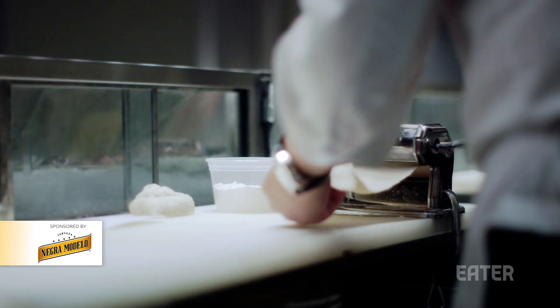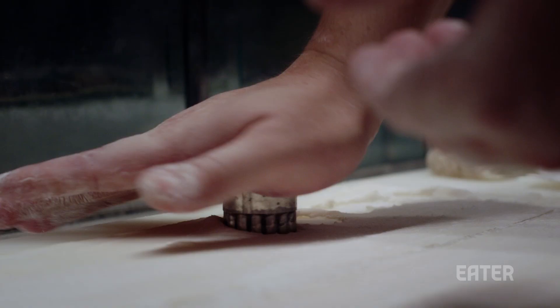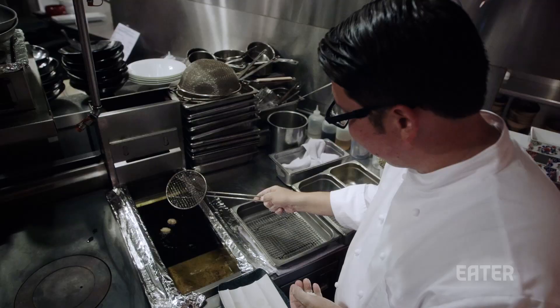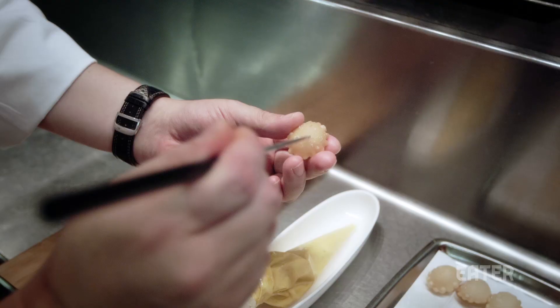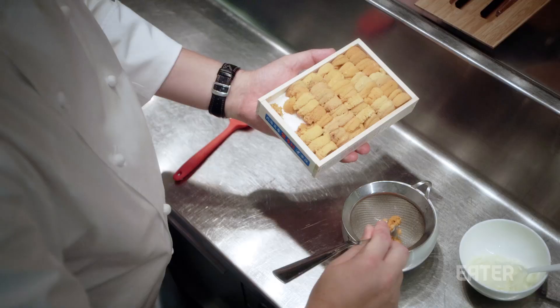Basically, the chef takes cracker dough, rolls it with a pasta machine, makes this really really thin dough, folds it over and then deep fries it and it puffs up. Into that he puts in a uni cream which is made from butter, uni, yuzu and chili.